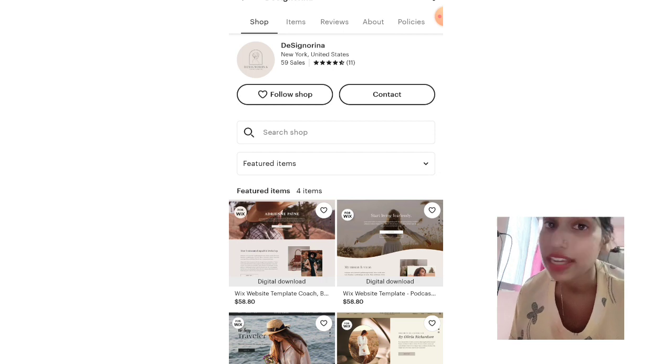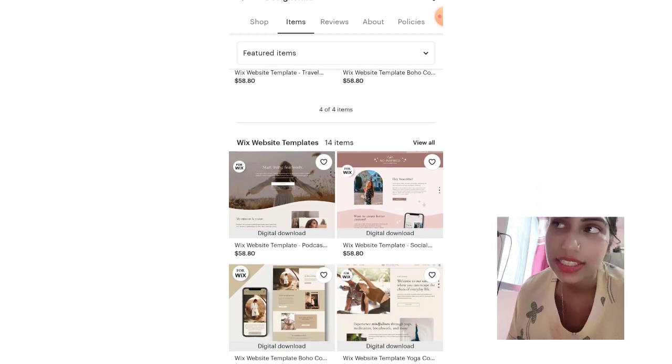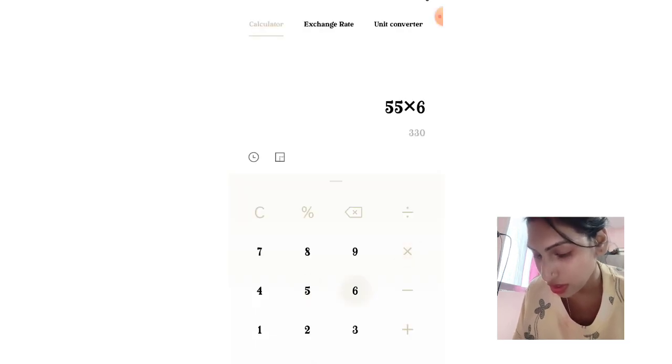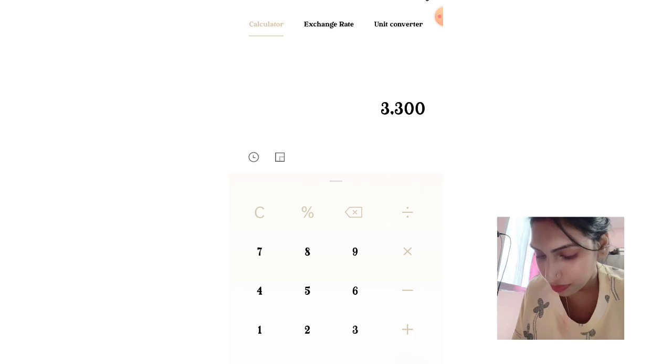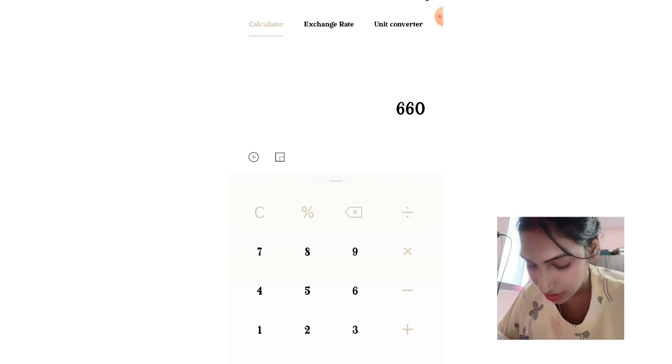The average cost of each listing in this shop is about $58, so let's take it as $55 and round sales up to 60. Opening the calculator: $55 times 60 sales equals $3,300. So this shop has generated $3,330 in five months. Dividing by five, that's $660 per month.